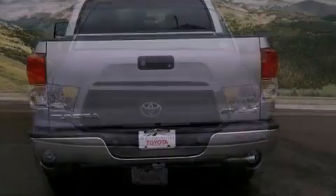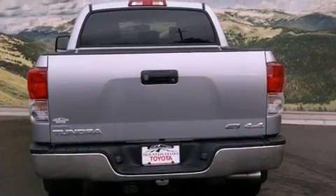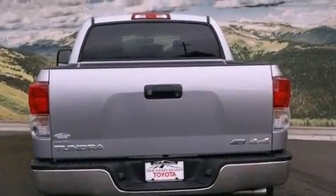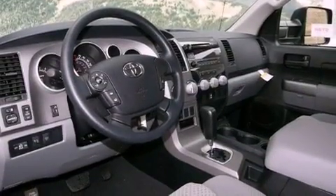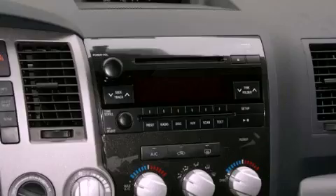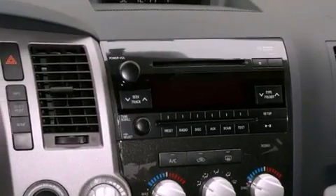All of the following features are included: a rear-view camera, a power driver's seat, cruise control, a CD player, a bed liner, a passenger side vanity mirror, front fog lights, traction control, air conditioning, and a trailer towing package.